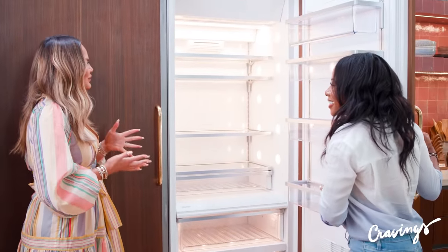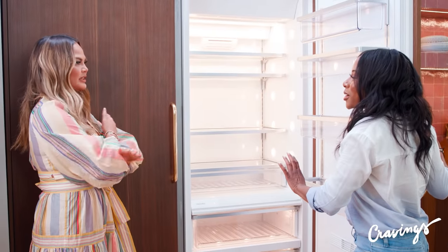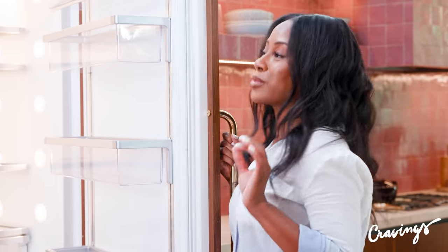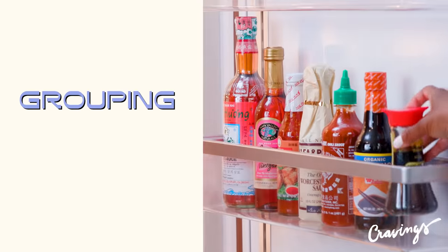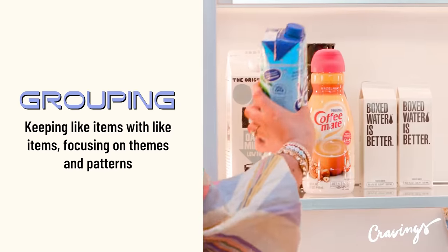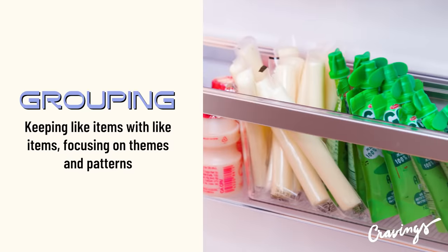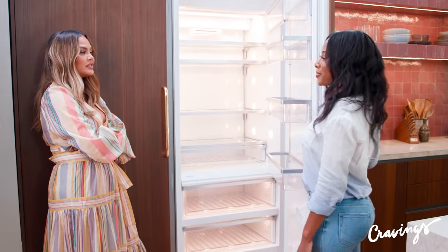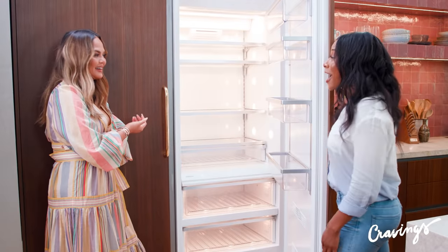So Crystal, tell me — what is first, what do we do? We empty it out completely. Most importantly we're gonna think about grouping. Grouping is the first tip and it's the most essential tip. It's where we're keeping like with like — keeping dairy with dairy, produce with produce, that kind of thing. Needs, themes, patterns — those are the kind of things you want to think about. I love that because you can also see when something's missing and know what aisle to go to at the grocery store.